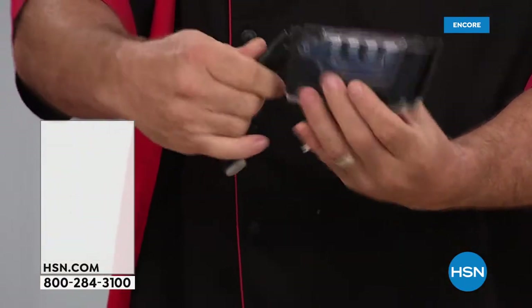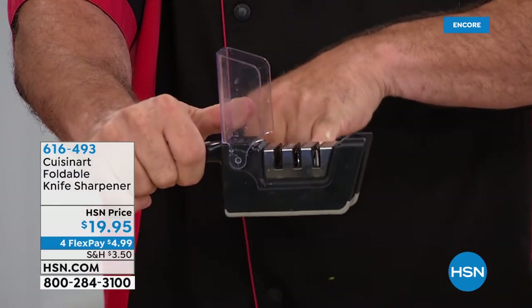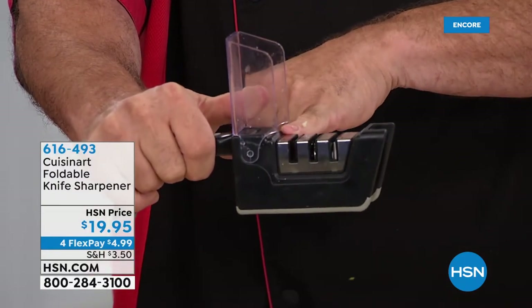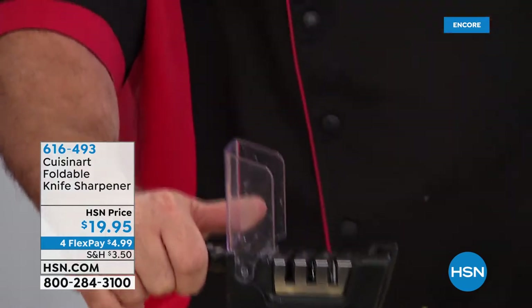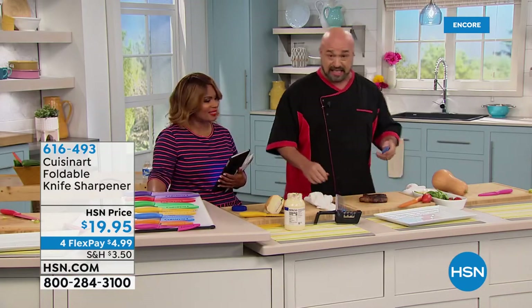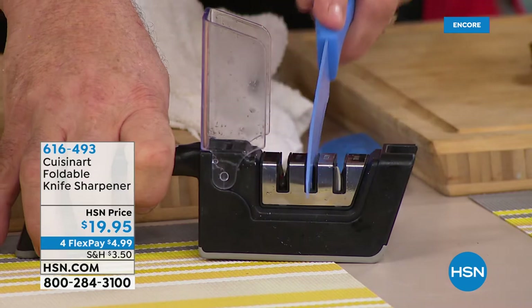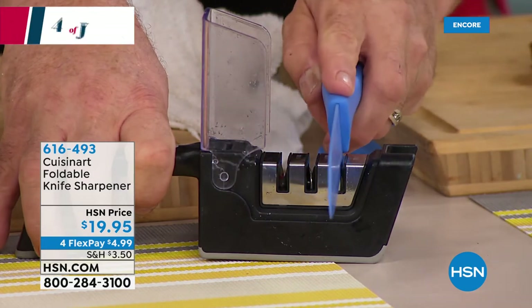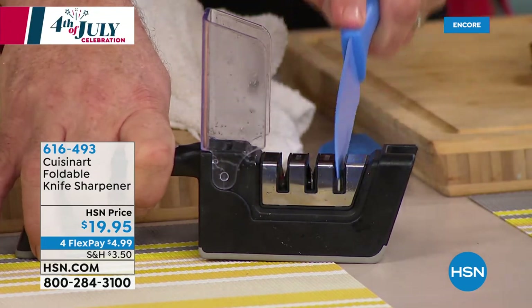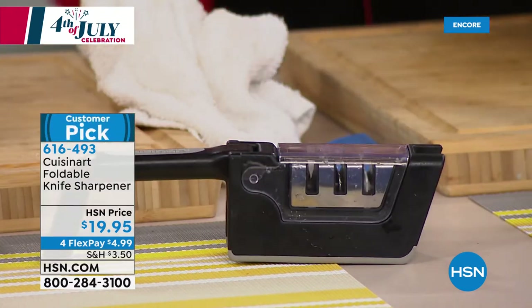The handle pops out and you expose the three most popular honing stones: coarse for that knife your mom still thinks is the best that she's had since 1982, medium to keep the edge on a newer knife, and fine for your new knife every week or so. You are never ever going to have to deal with a dull knife again.